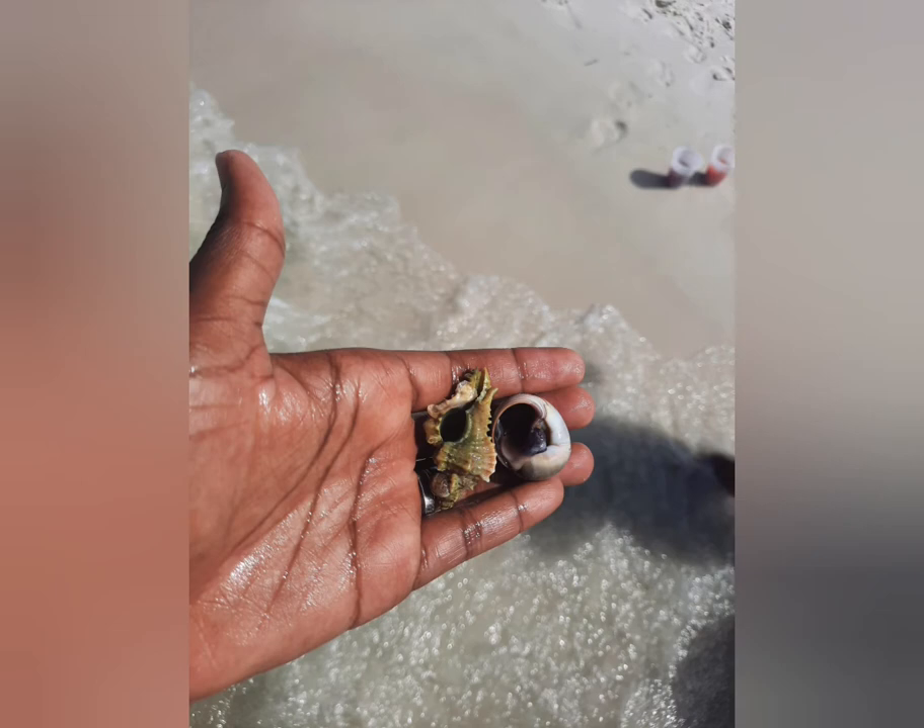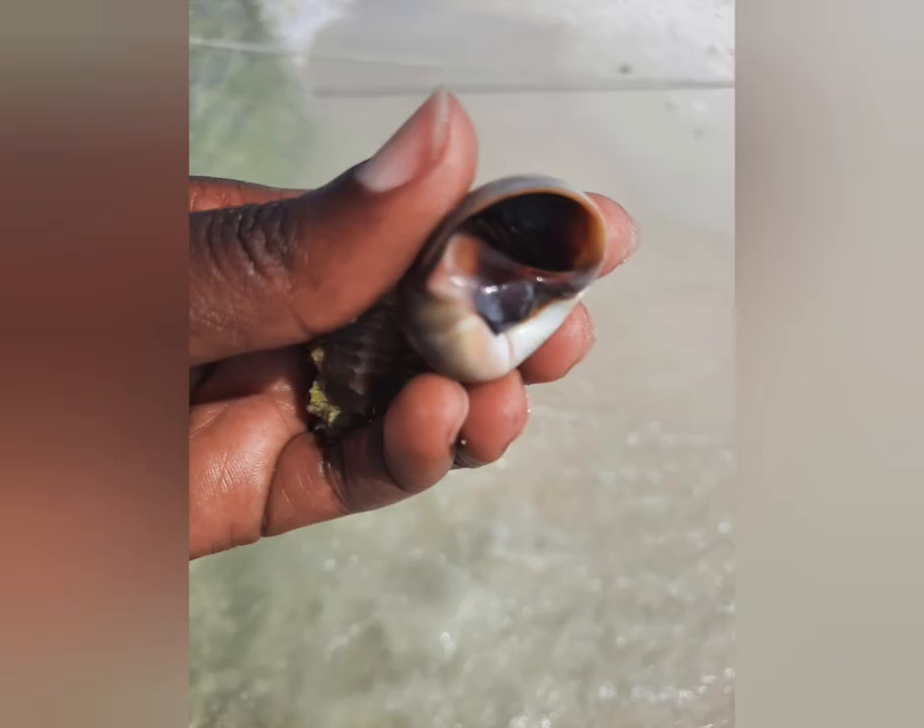And the hermit crab can be a pet, right? Mm-hmm. Yeah, and you can take care of them. How long will they live if you take good care of them? Up to 20 years, right? Sometimes even more.